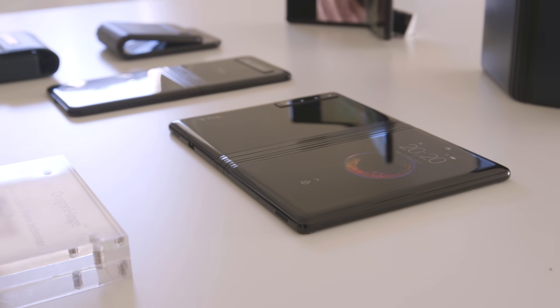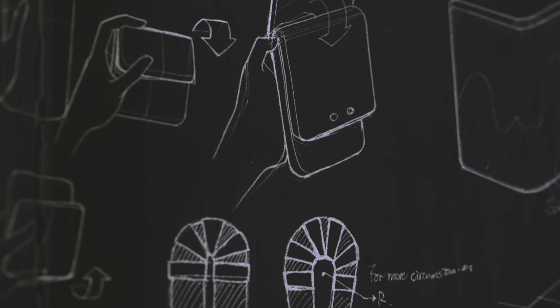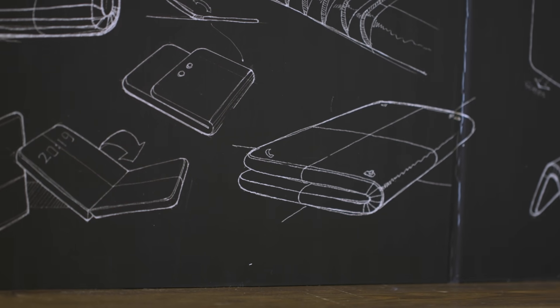One of my concerns with all of these foldable devices is what they're going to look like when folded closed. How big is the gap in the hinge going to be, and how is that going to translate into a device that you actually want to carry in your pocket? Hopefully we'll learn more about that as MWC 2019 goes on. But this, for now, is our first look at the TCL 7.2-inch working, folded, somewhat, prototype.